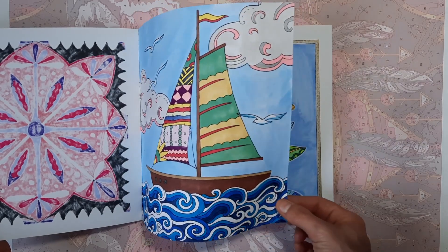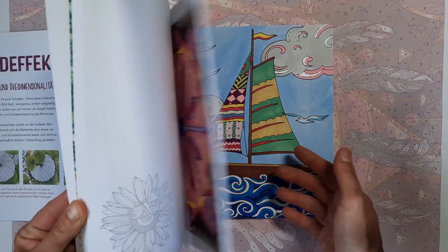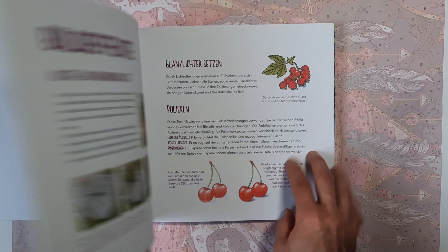There's also some silver Posca in the clouds. I've done a couple of images in this book and might work a bit more in here.